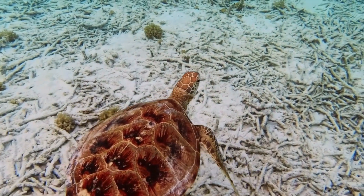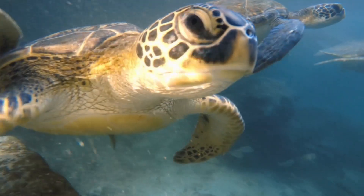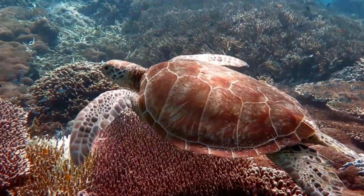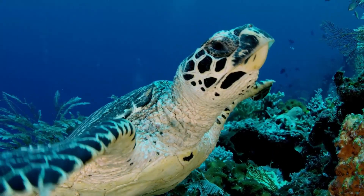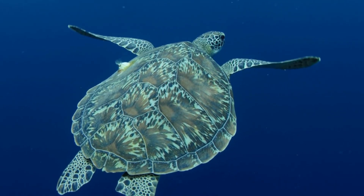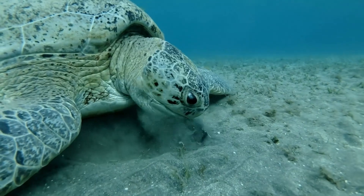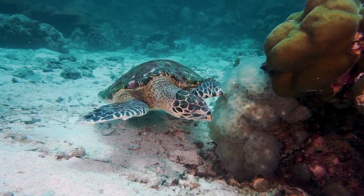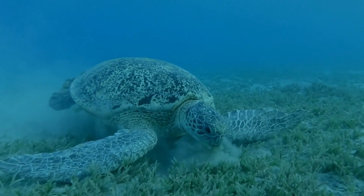They can be big or small depending on their species. They have flippers instead of feet, which help them swim and paddle through the water. They love to eat plants and animals found in the ocean, such as seaweeds and crabs.